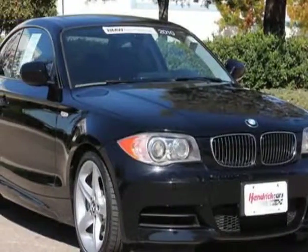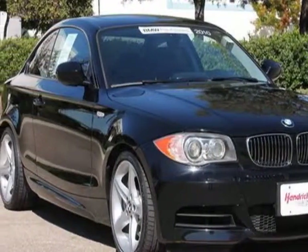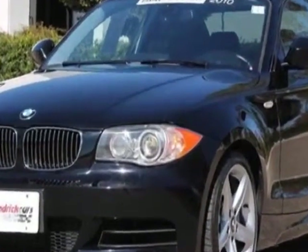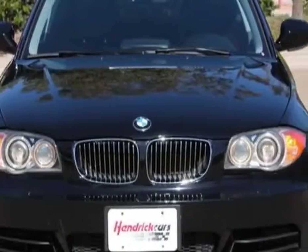Look at this 2010 BMW 1 Series. Carfax has certified this 1 Series as having one owner. This 1 Series has just under 46,000 miles.